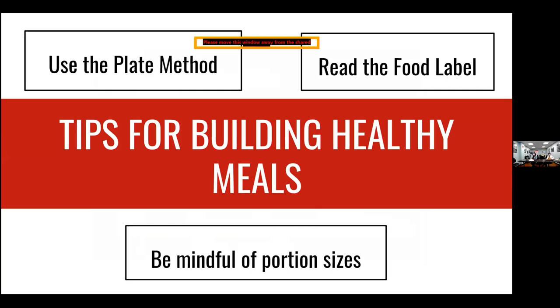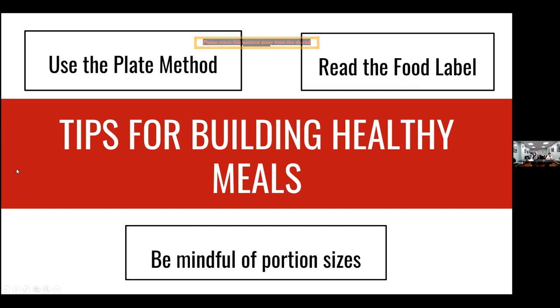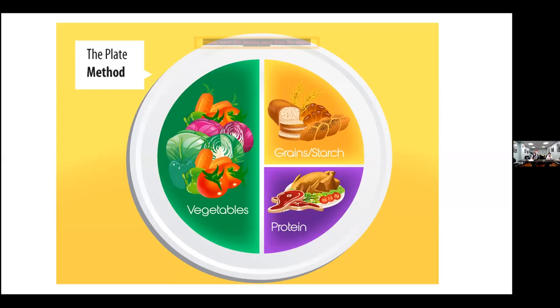Now that we've discussed the different types of foods, we can build a healthy meal using the plate method. The plate method uses a nine-inch plate — size does matter, as many plates in normal households are larger, at 10 to 12 inches. If you opt for larger plates, you're going to probably add more food to them. With the nine-inch plate, vegetables take up half of the plate — that could be a side salad and some steamed broccoli. The protein takes up about a quarter of the plate.